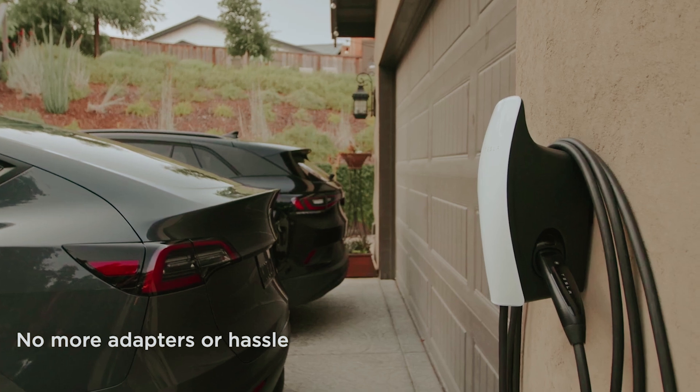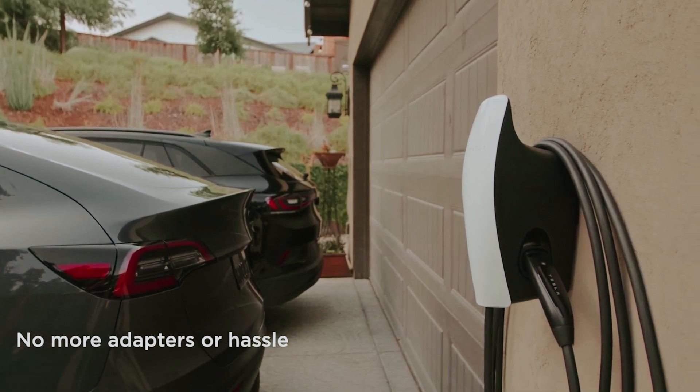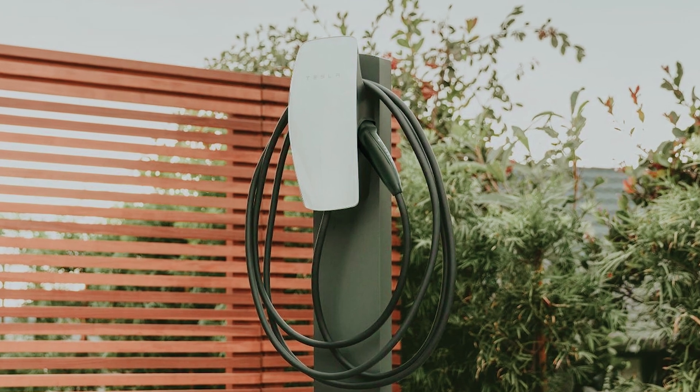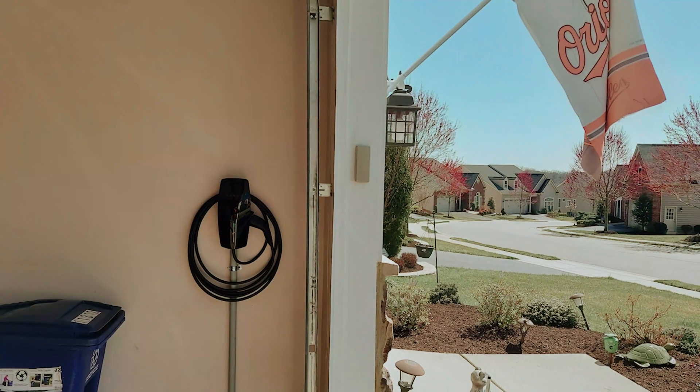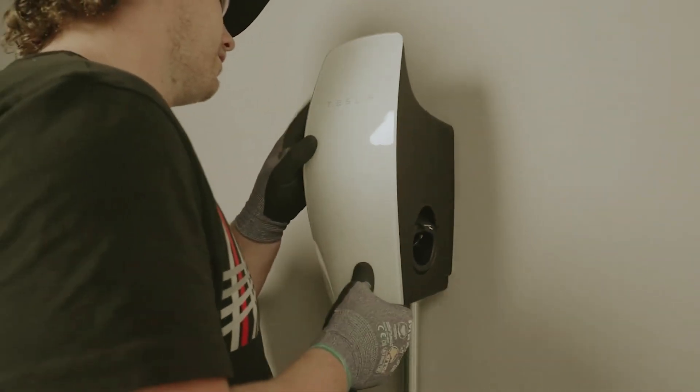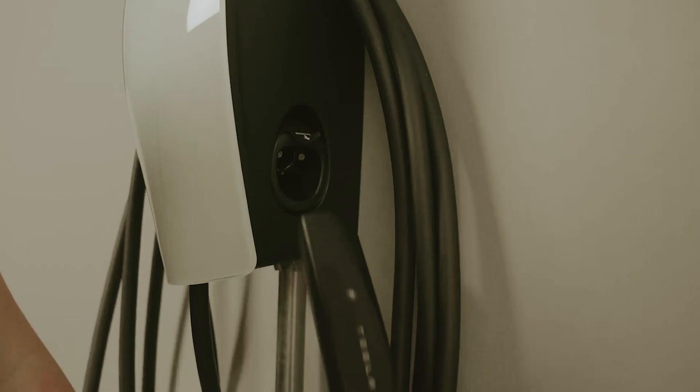Plus, you'll appreciate the lightweight design of its 24-foot-long cable. Not only does it match the output of thicker cables, but it's also easier to handle and creates less hassle when closing your garage door while charging your vehicle. Elevate your home charging experience with the Universal Wall Connector, designed for efficiency and ease.